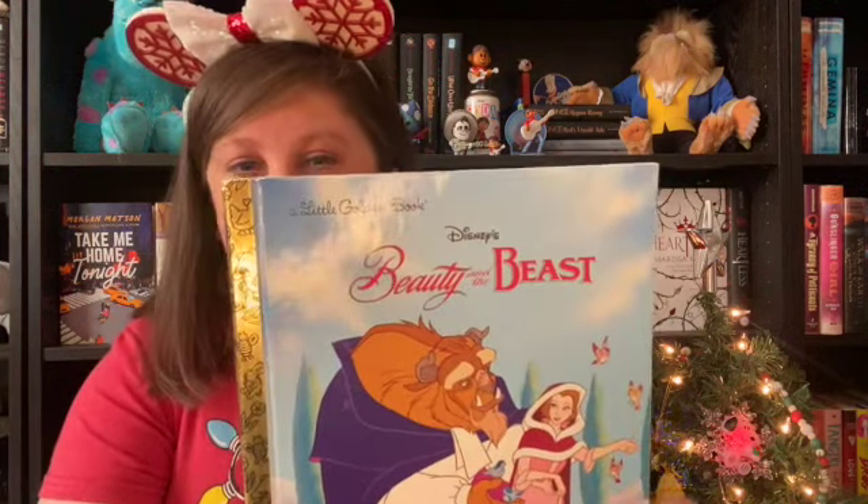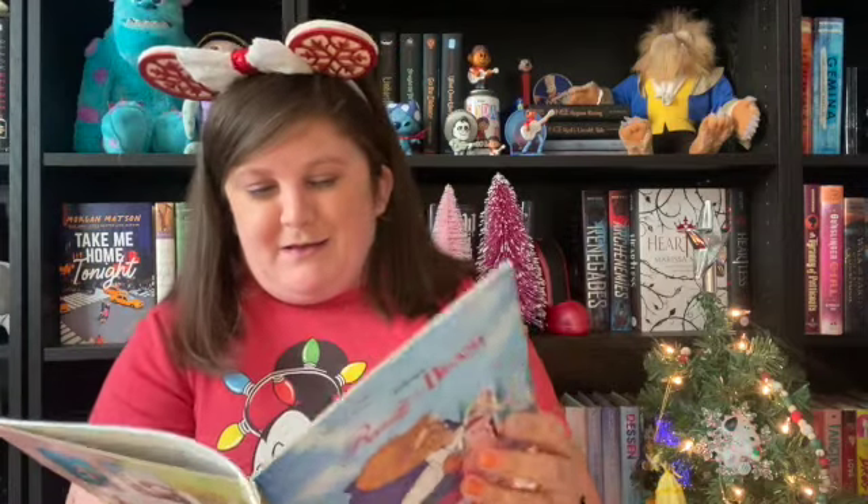Looks like we got a couple more things. Oh, what is this? Beauty and the Beast — a Little Golden Book! This is awesome. I actually just filmed another video talking about Little Golden Books; if it's not out yet it'll be out soon. I have a few Little Golden Books but I do not have this one yet. This is so cool!